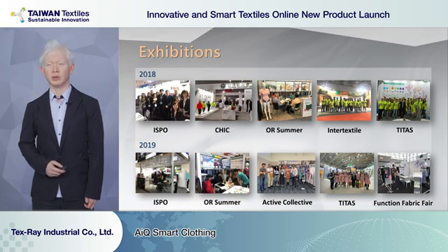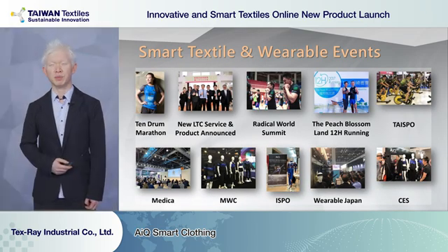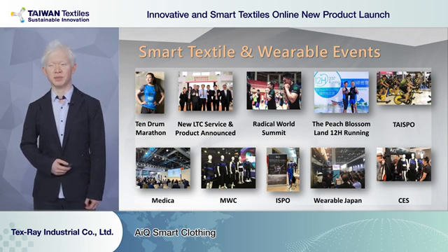To understand what's going on in the world, Tex-Ray also participates in different exhibitions around the world, including Outdoor in the US, ISPO in Munich, Intertextile in Shanghai, and Titus in Taipei. We also join exhibitions in the area of electronic systems like MWC, CES, Taispo, and many others.